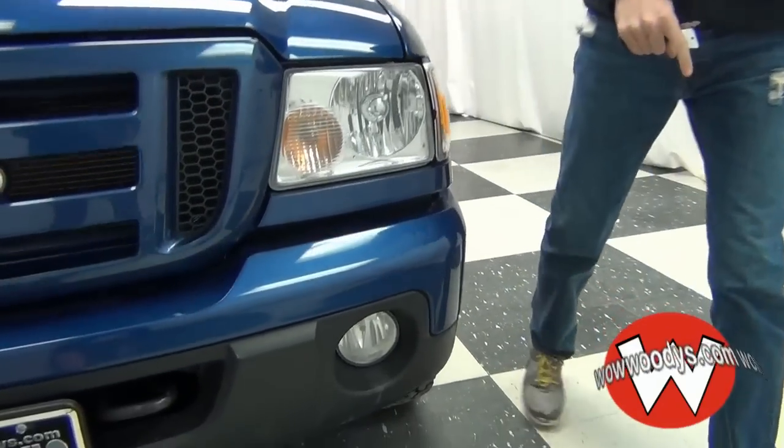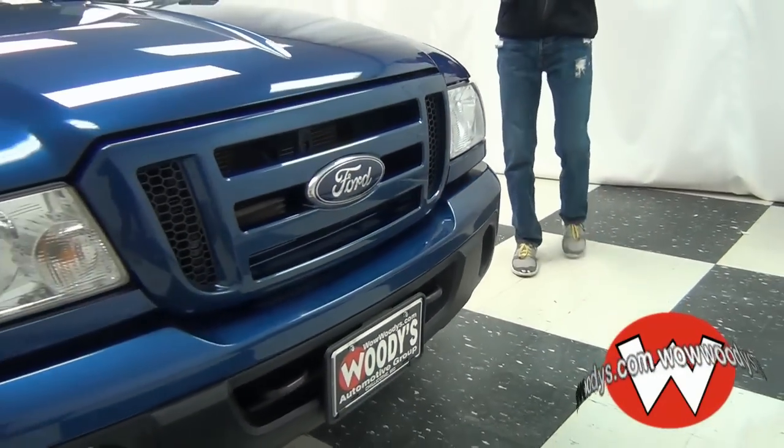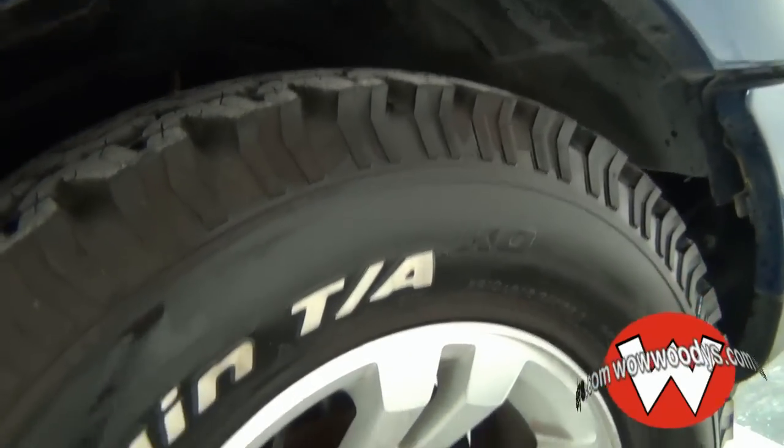So it's blue in color. You've got fog lights down at the bottom, tow hooks, and a nice grille. It's got 16-inch alloy wheels. The tires are in excellent condition — they almost look brand new with plenty of tread life left.